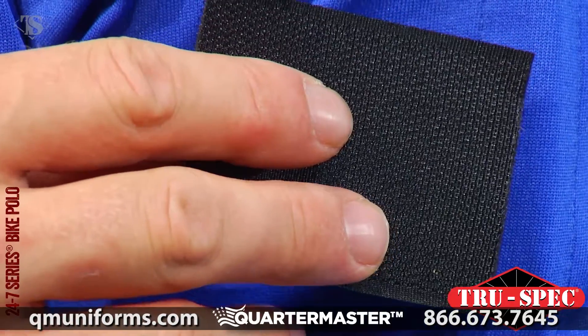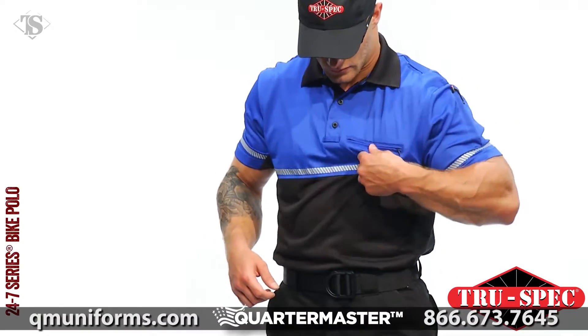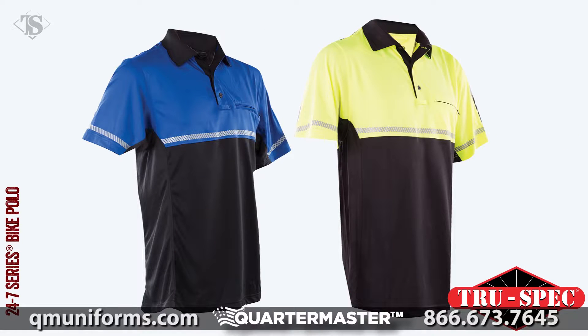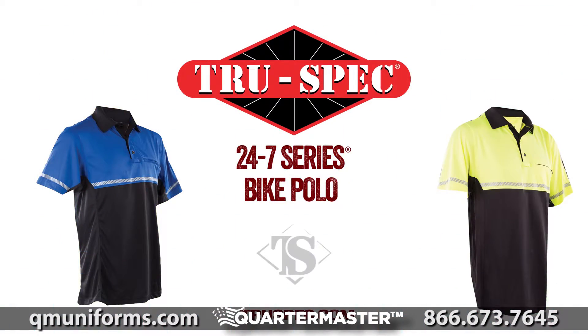The 100% polyester no-pill, no-snag fabric also features TrueDry moisture-wicking technology with antimicrobial properties. TruSpec's Men's 24-7 Series Bike Polo is available in royal blue or high-vis yellow. TruSpec's 24-7 Series is ready when you are.